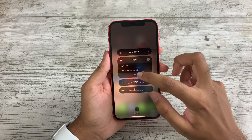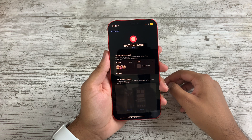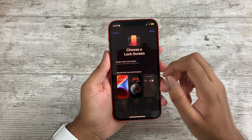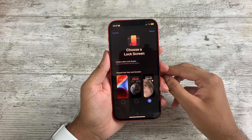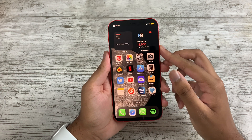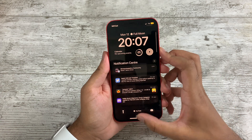You can have multiple lock screens per focus profile. So if you have a work profile on your phone, it can have a less distracting lock screen without widgets and fewer notifications, but when you go back home you can return to your default lock screen with as many widgets and notifications as you want.